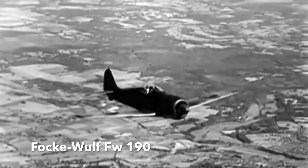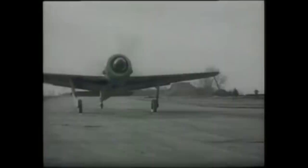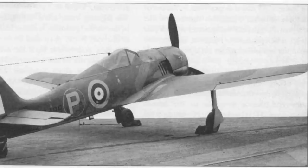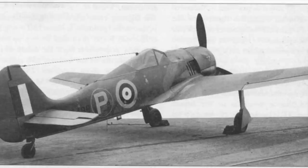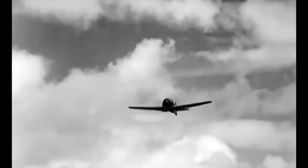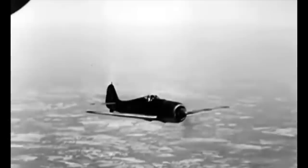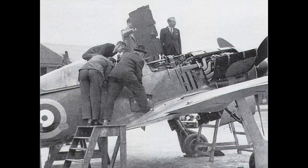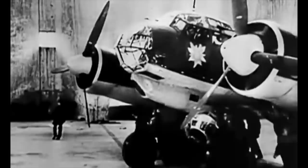Four Focke-Wulf FW190 fighters fell into British hands intact because the pilots landed by accident at RAF bases. The first, an A3 model flown by Oberleutnant Armin Faber, shot down an RAF Spitfire over Devon on the 23rd of June 1942, then became lost and landed at RAF Pembry in Wales, where he was taken prisoner. The second FW190, an A5U8 model, landed in error at RAF Manston in Kent on the 20th of June 1943. The last FW190, also an A4U8, also landed by accident at Manston and was captured on the 20th of May 1943 and extensively tested. Unfortunately, none of these aircraft survive today.